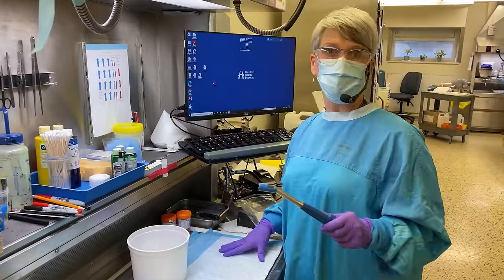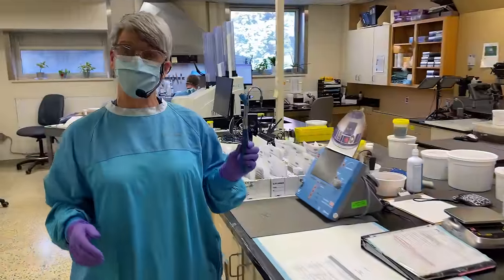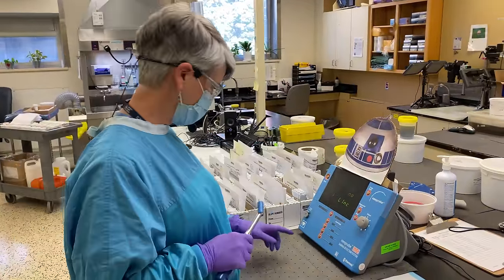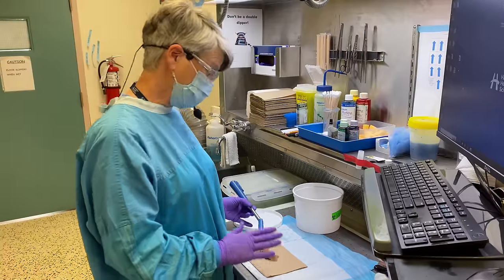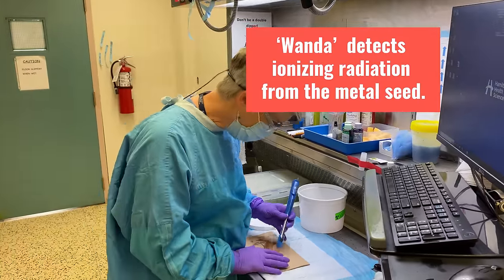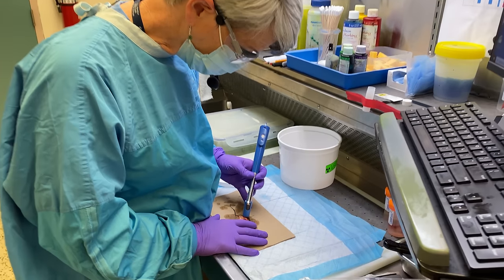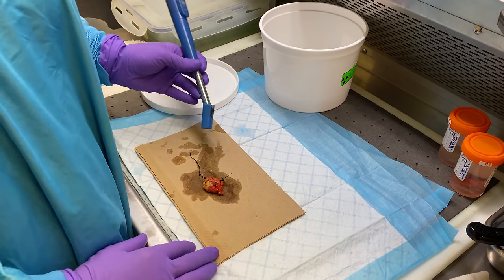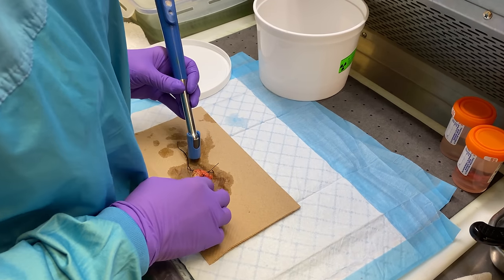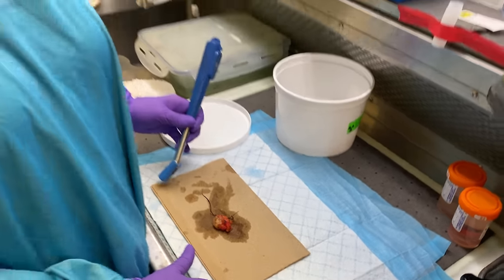The next step is finding that radioactive piece of metal using a special probe that detects the radiation. We call our probe Wanda — we have to have a sense of humour here. Wanda gets very excited the closer that we get to the seed, so she starts off low, and when you hear it beeping like that, we know that we're as close as we possibly can be to the seed. This is also how the surgeons detect the metal in the operating room.